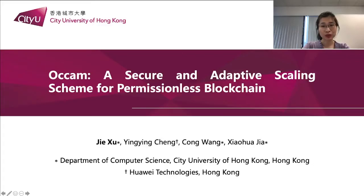Hello everyone, I'm Jie Xu from City University of Hong Kong. Today I'm going to introduce our work: A Secure and Adaptive Scanning Scheme for Permissionless Blockchain.